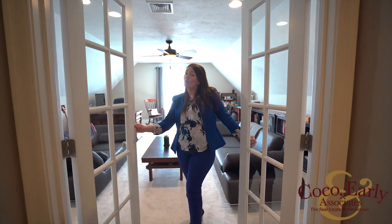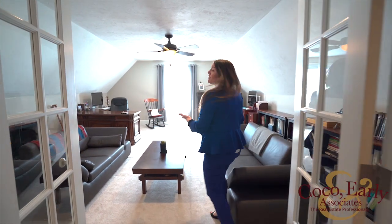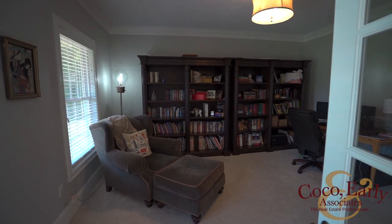If you work from home, this is a fabulous office space, and not only is there this beautiful private office, there's an additional study room downstairs providing another work from home environment.